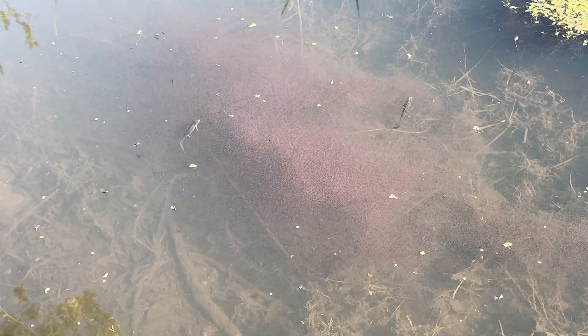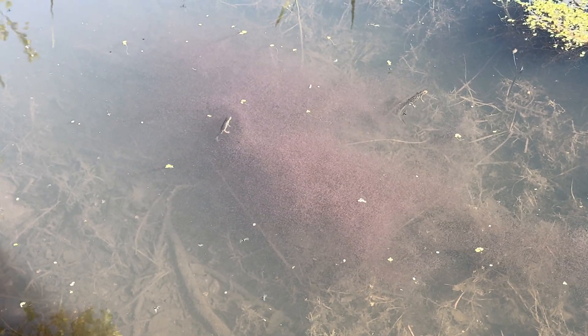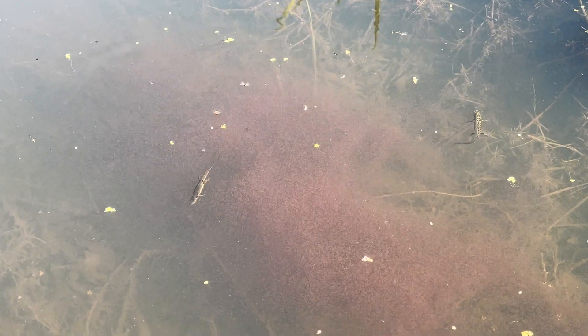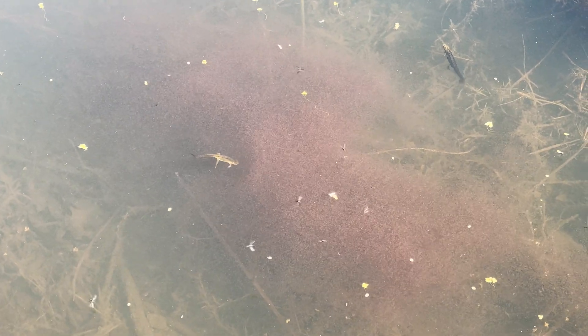They're in that cloud of Daphnia — little planktonic animals — and they're literally just feasting by sucking them up. So we've got a pair of smooth newts there. Female on the left.